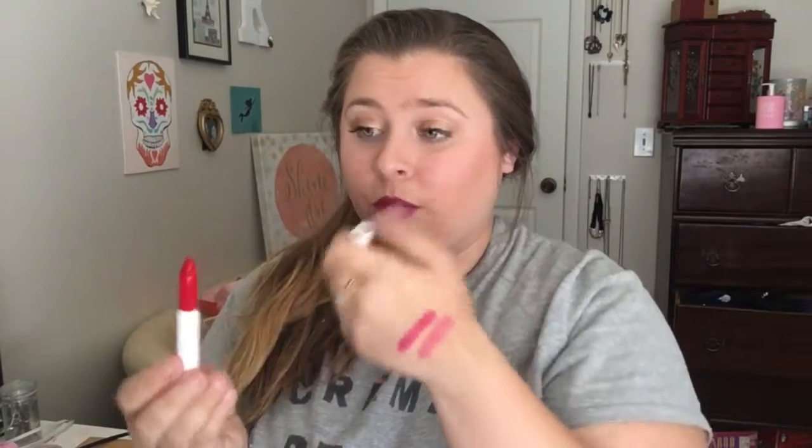As you can see it swatches more red than it comes across on your lips. I have worn both of these shades to the beach on two separate occasions and I really really like them. They do transfer a lot but they stain your lips, so I think that's what they mean by long-wearing — even when it starts to come off the color is still there.